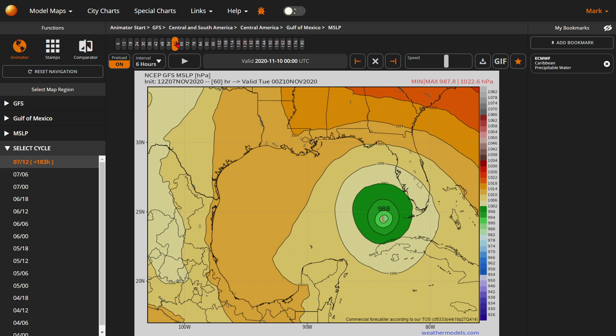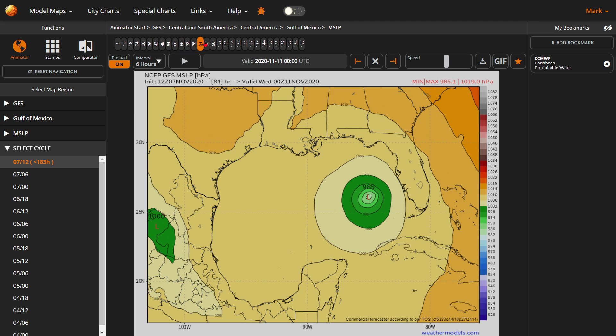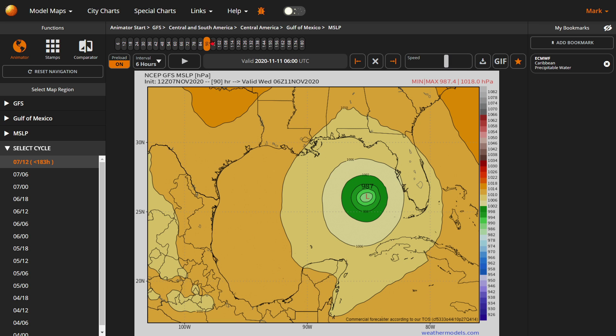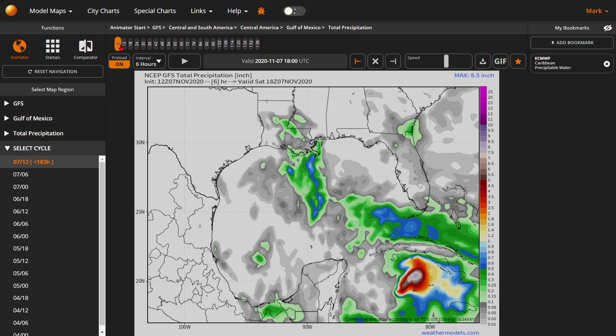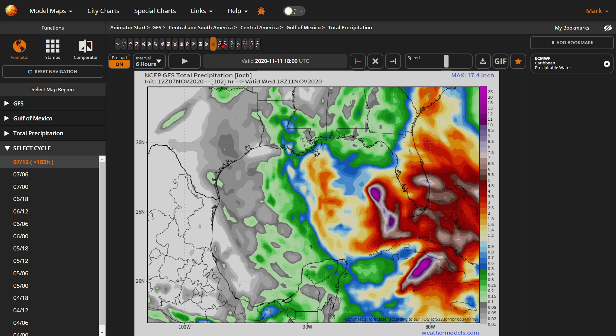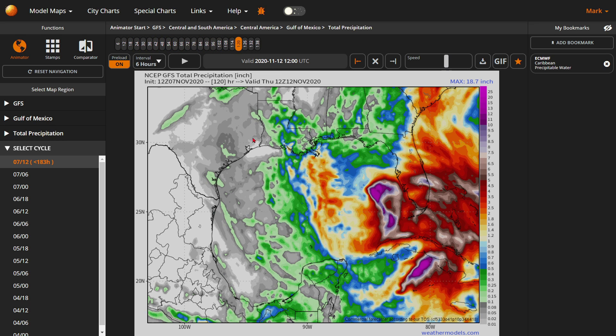It does show that it will weaken once it passes that. It gets all the way down to 985. I guarantee it's probably going to become a hurricane in the eastern Gulf, but it will also die in the eastern Gulf, as you can see. As far as the total precipitation of what to expect, here's the first five days — I will update this so we can get a better view of what's going on. Anything past five days would be inaccurate.